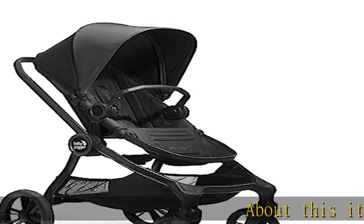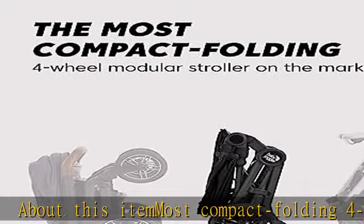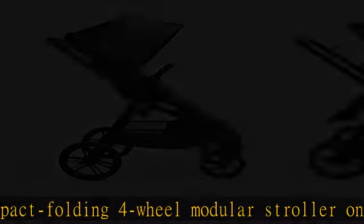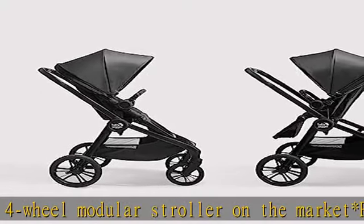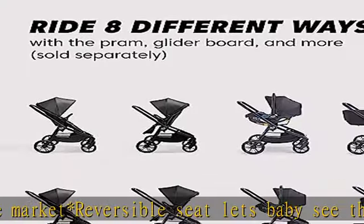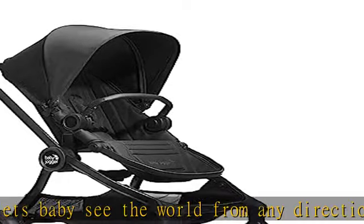About this item: most compact folding four-wheel modular stroller on the market. Reversible seat lets baby see the world from any direction. Adjustable handlebar and included belly bar. Features stylish and comfortable vegan leather accents. All-terrain wheels combined with front wheel suspension allow you to explore anywhere. In-hand fold and lightweight design make travel and storage easier.